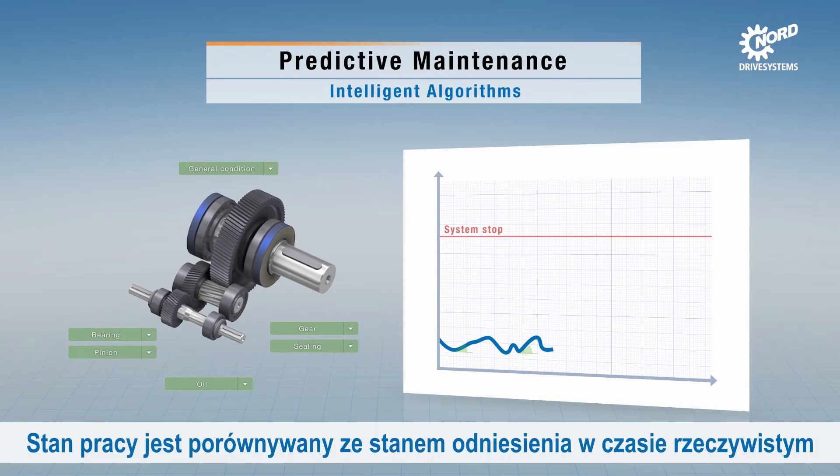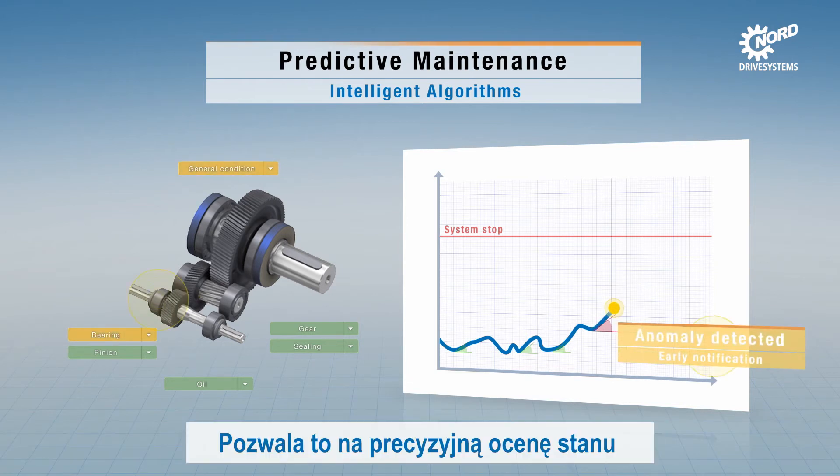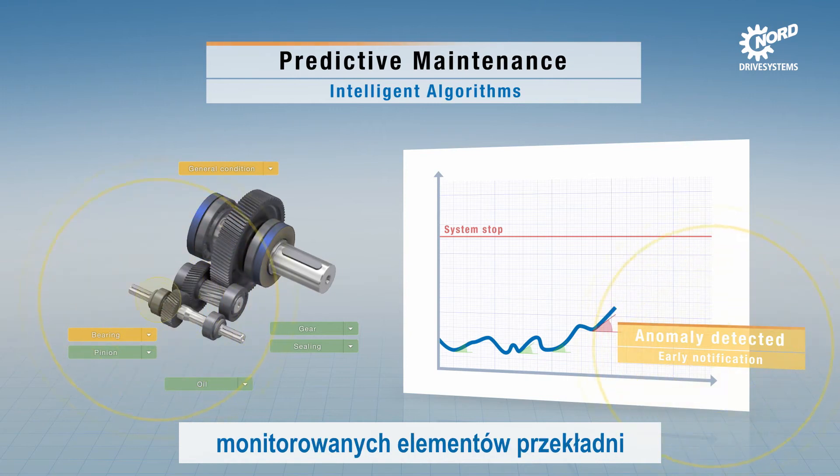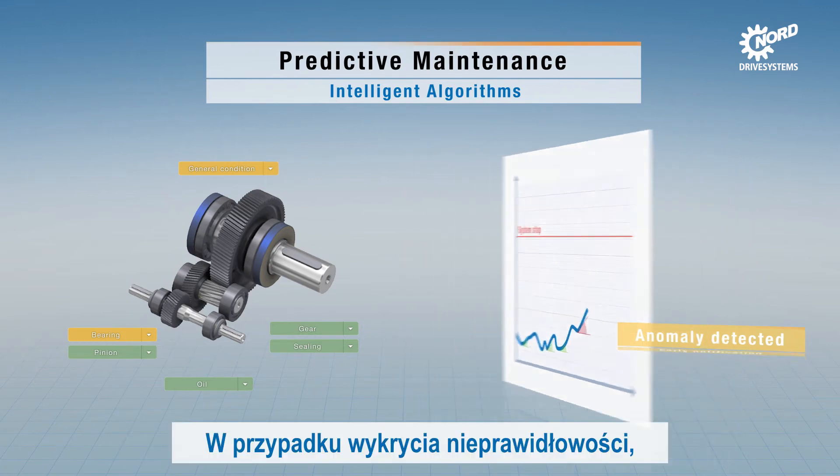The operating state is compared with the reference state in real time using intelligent algorithms. This enables precise conclusions about the state of the monitored gear unit components such as gears and bearings. In each stage, warnings are automatically sent to the cloud if abnormalities are detected.